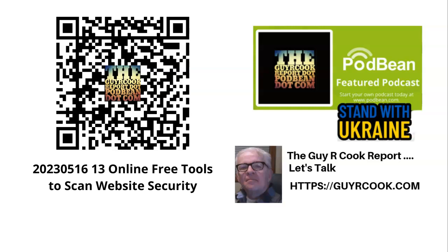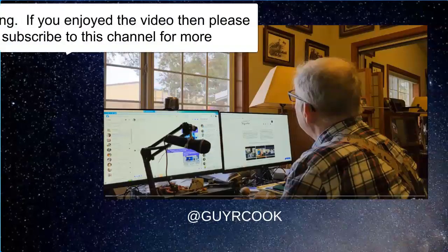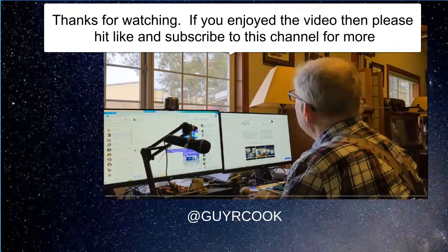So I want you to take a look at that and enhance your website security as a result. The reason for this section of the video is to remind you to subscribe, or at least like, okay? It's a wrap.